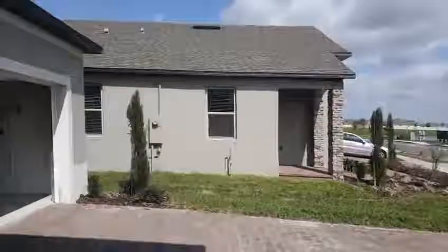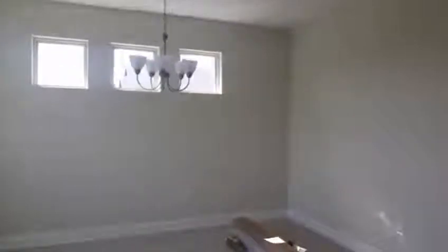Now this house is an inventory home, still under construction, should be done within the next 20 days. So what you see is what you get, pretty much.